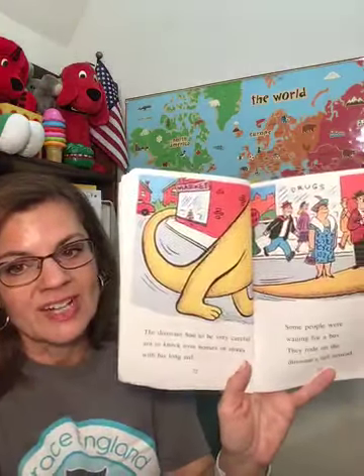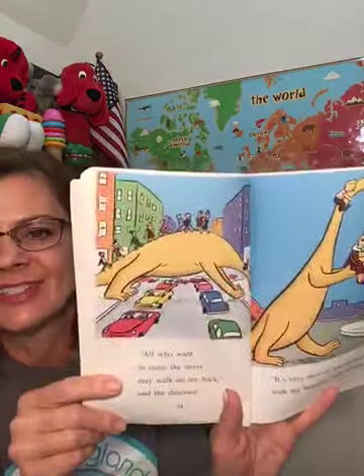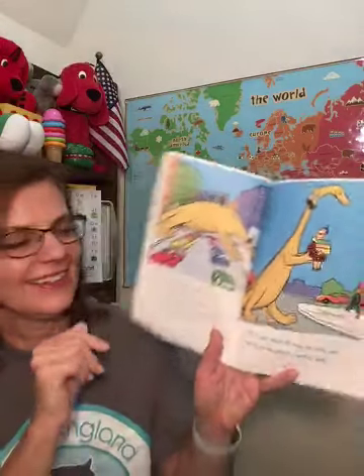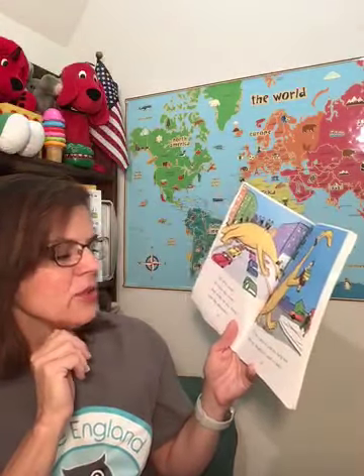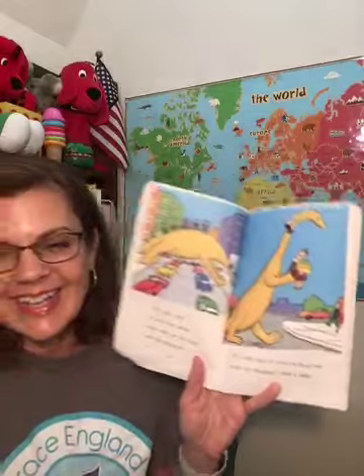That would be pretty fun! "All who want to cross the street may walk on my back," said the dinosaur — like boys and girls. He made a bridge. "It's very nice of you to help me with my bundles," said a lady. So look, there's a lady with lots of things to carry, and he gave her a lift. Pretty useful!